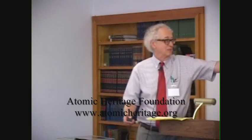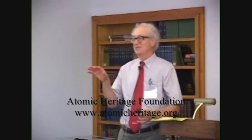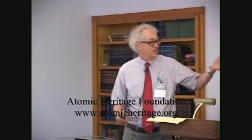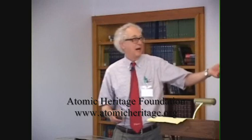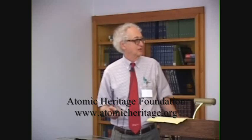Now, comic books. Dagwood Splits the Atom — and who wrote the introduction to this comic book? General Leslie R. Groves, urging every young person to read this so they could understand the new world that had just been created. And then Japanese cartoonists. Here is the most famous Japanese cartoon character — he is a robot powered by atomic energy: Astro Boy. He is world famous.